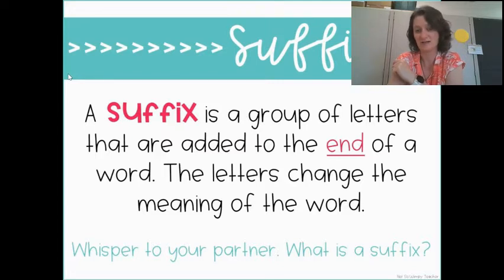And the letters change the meaning of the word. So instead of whispering to your partner, I just want you to repeat to yourself: a suffix is a group of letters that are added to the end of a word. Okay, let's look at some.